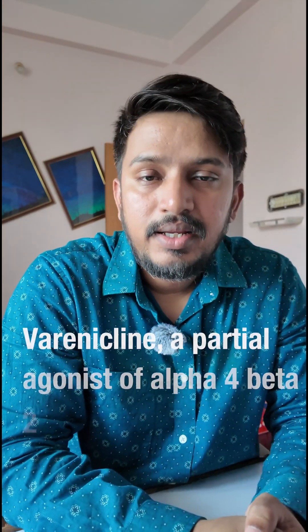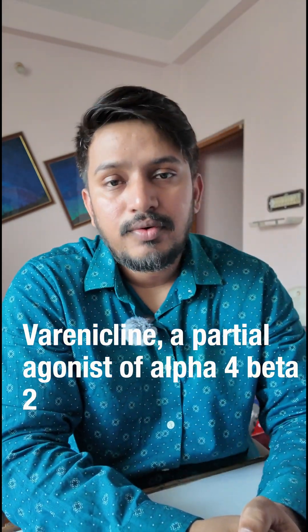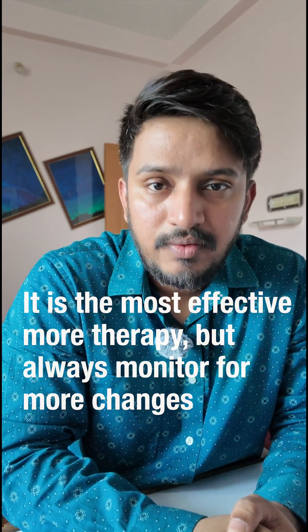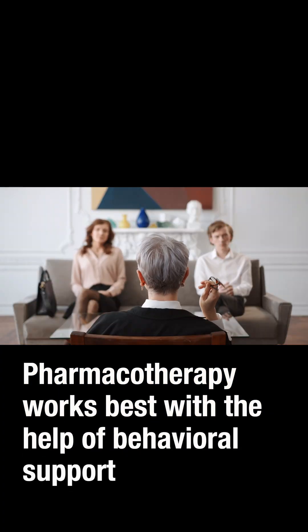The second pharmacotherapy option is varenicline, a partial agonist of alpha-4 beta-2 nicotinic receptors. It reduces both the cravings and the rewards if you smoke. It is the most effective pharmacotherapy, but always monitor for mood changes.